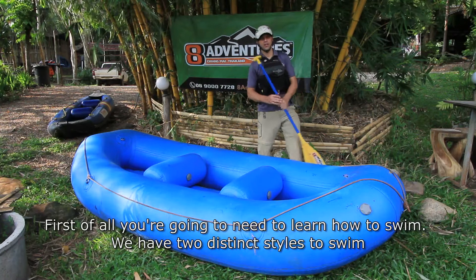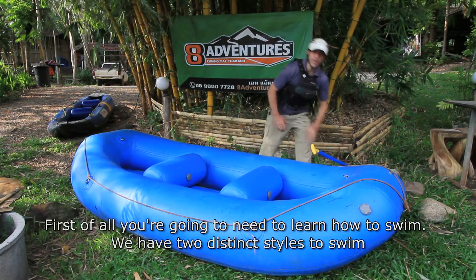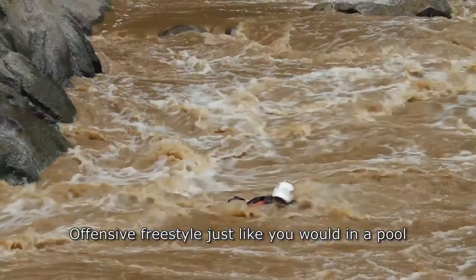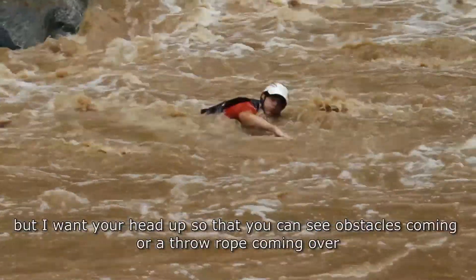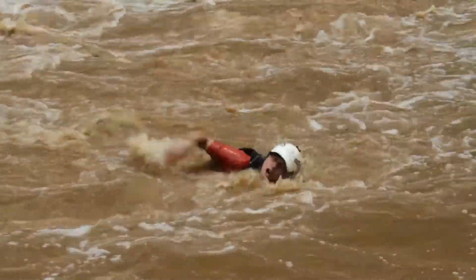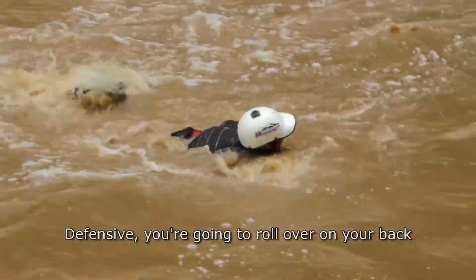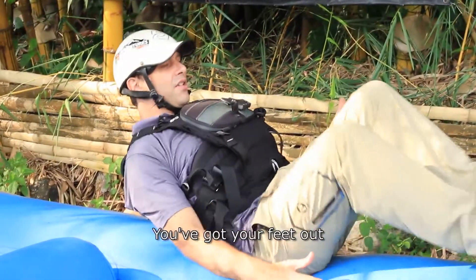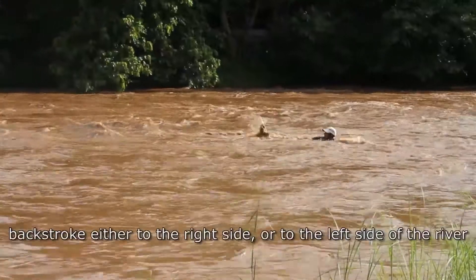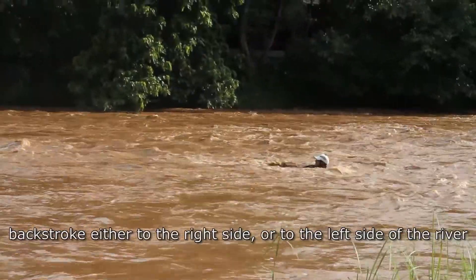First of all, you're going to need to learn how to swim. We have two distinct styles. Offensive — freestyle, just like you would in a pool, but I want your head up so that you can see obstacles coming or a throw rope coming over. And defensive — you're going to roll over on your back, feet out downstream, and swim backstroke either to the right side or to the left side of the river.